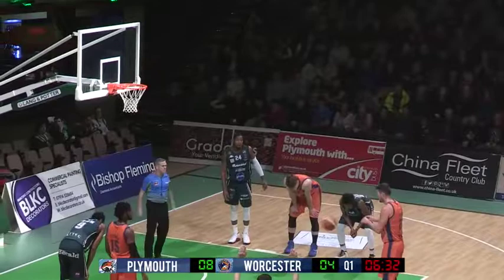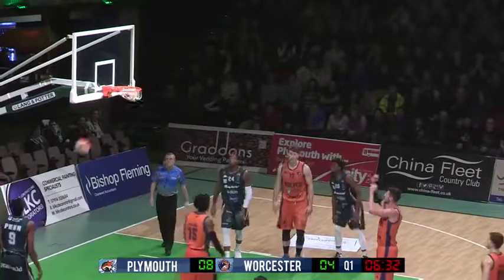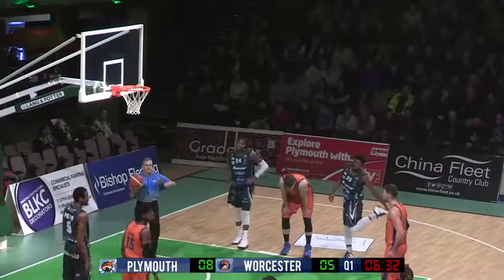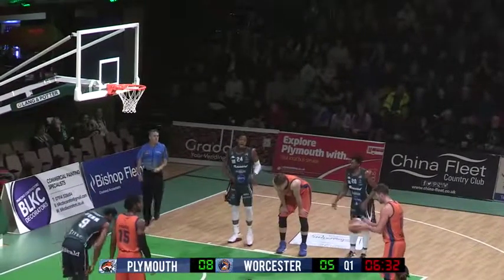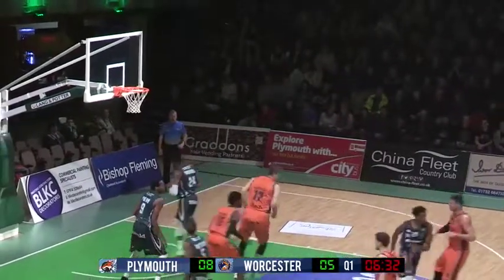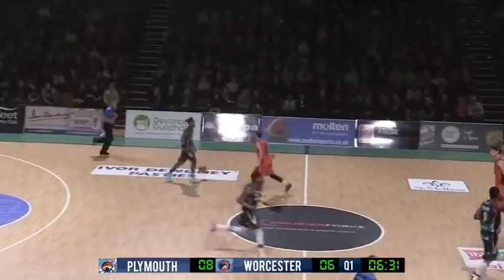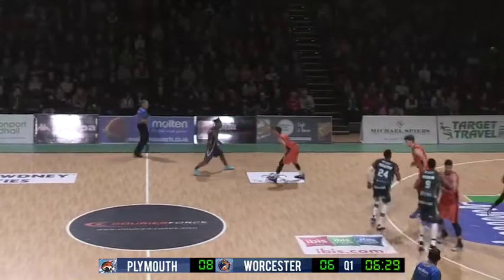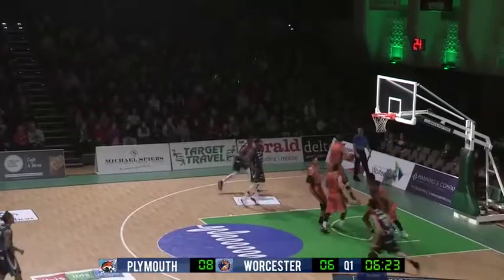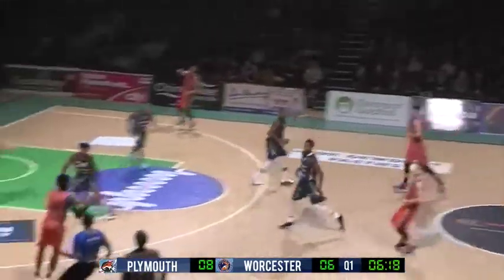Rochford pretty high in the foul count already — he makes himself known when he's playing defense. Sometimes that's not a bad thing, but he's just going to have to rein it in. Worcester have got some good players inside and you definitely need a guy like Kino on the floor. Makes them both. It's Plymouth 8th and Worcester 6th. Three and a half gone, Penn's shot didn't go — just falling short for the American.